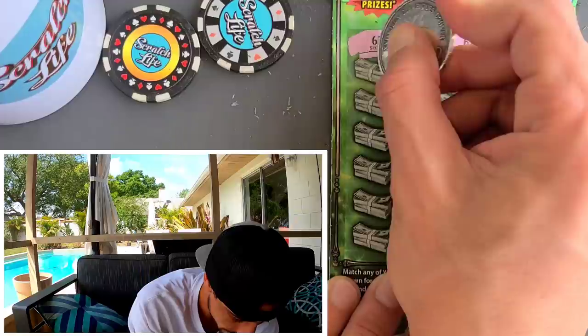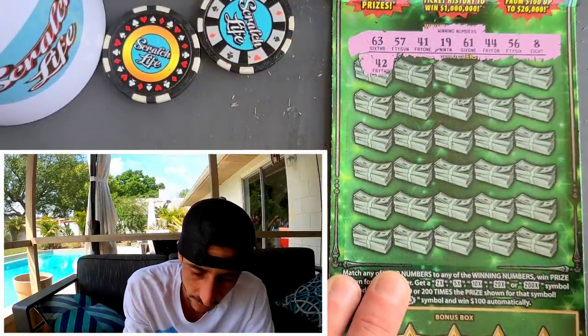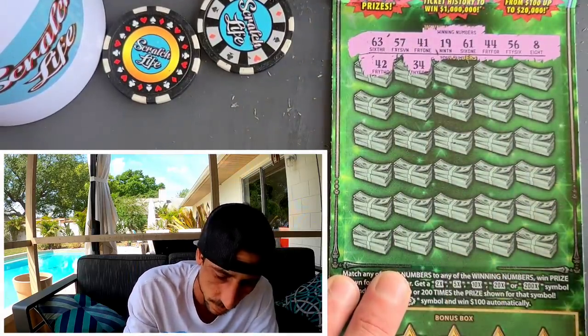Here we go, it's payday, let it be! 42 — we don't have a 42, we have a 41, beautiful one-off. Can't stand the one-off right out of the bat. 34 — we need 44.